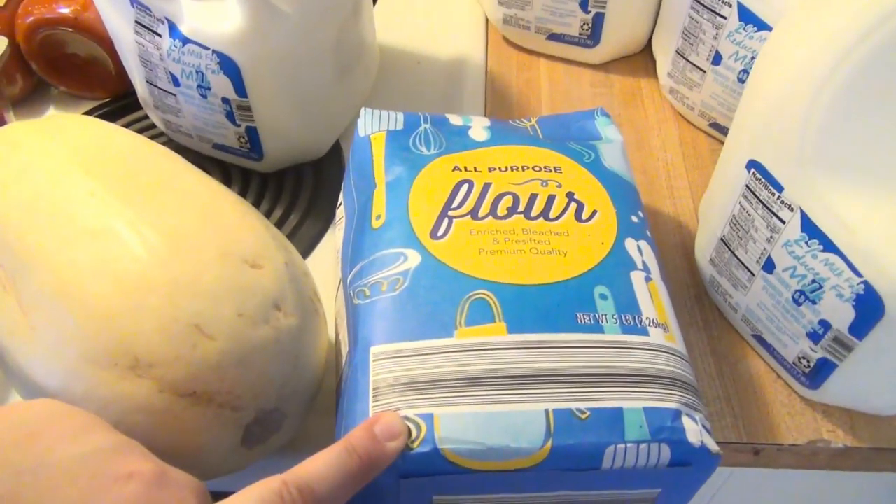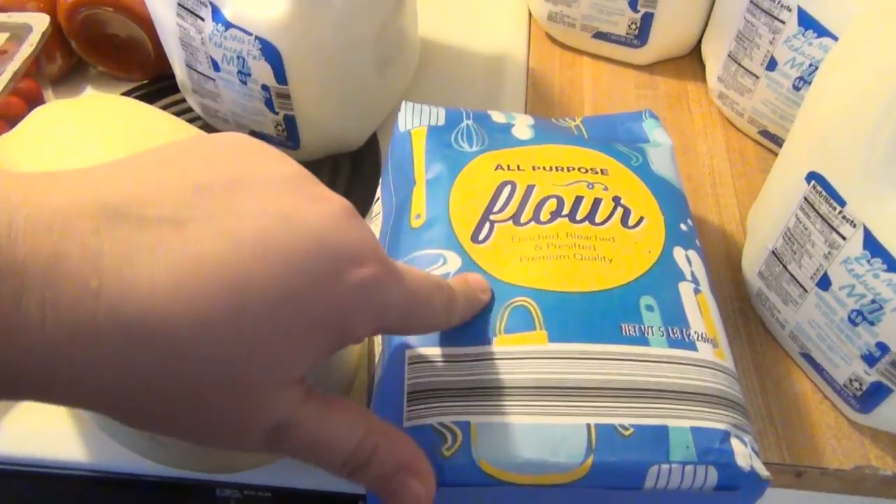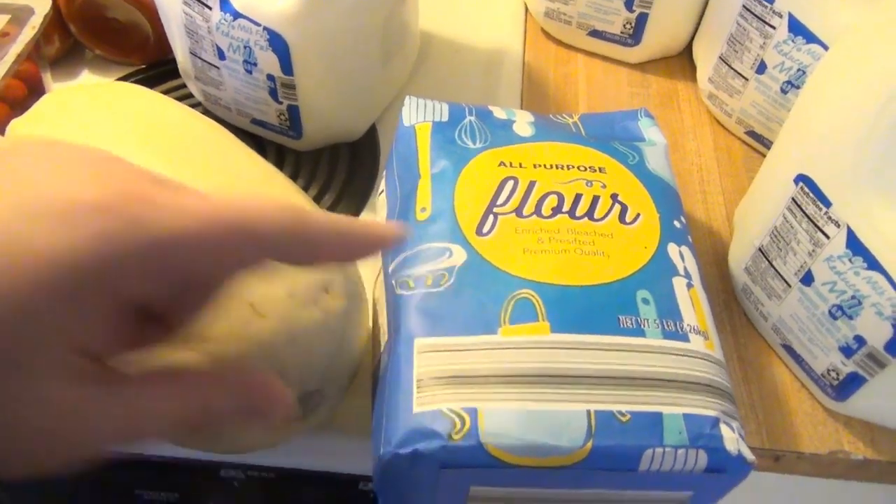I made a bunch of bread — banana bread, regular bread — so we were almost out of flour, and I picked that up for $1.15. And that is it for our little quick fill-in haul from Lidl.